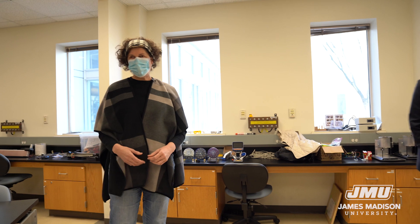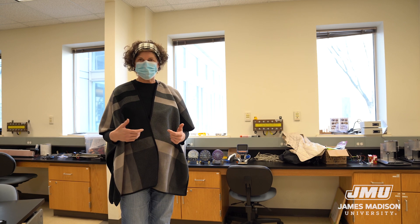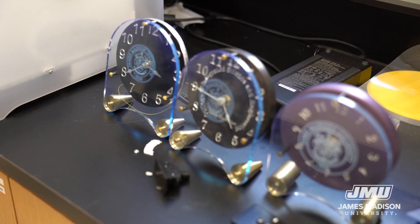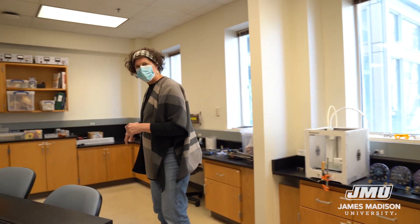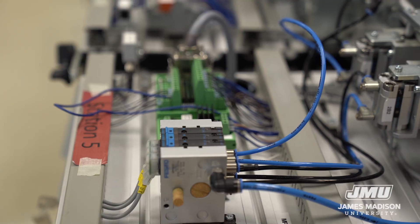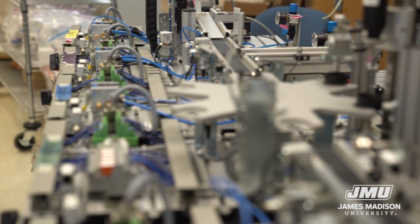Our next stop is a manufacturing lab, and our host here is going to be Dr. Maria Papadakis. Hi everybody, welcome. This is our industrial and manufacturing systems lab in ISAT. This is where we do all of our hands-on work in terms of learning how products are made and the different kinds of technologies we use for manufacturing and materials shaping. For example, some of our upper-division students as juniors and seniors work on designing and making clocks using the machinery and equipment we have here. We've got a number of 3D printers, and one of our major pieces of equipment for learning about production management is our flexible manufacturing system, which replicates many of the material handling and sequencing of operations done to fabricate different kinds of products and parts.